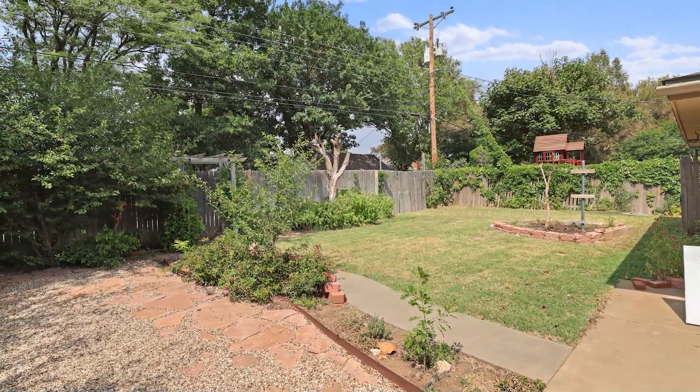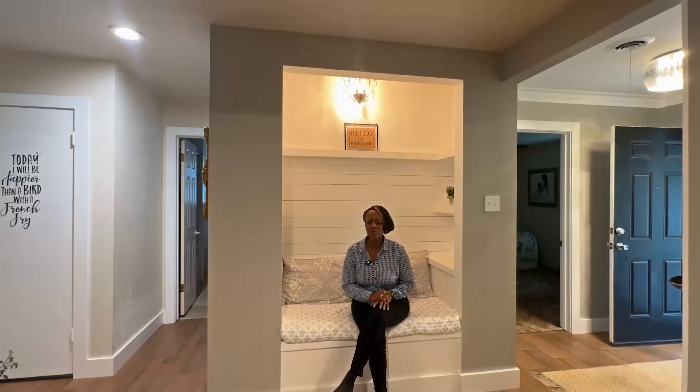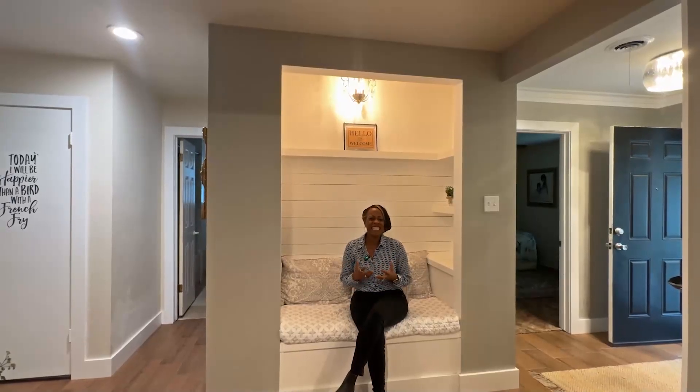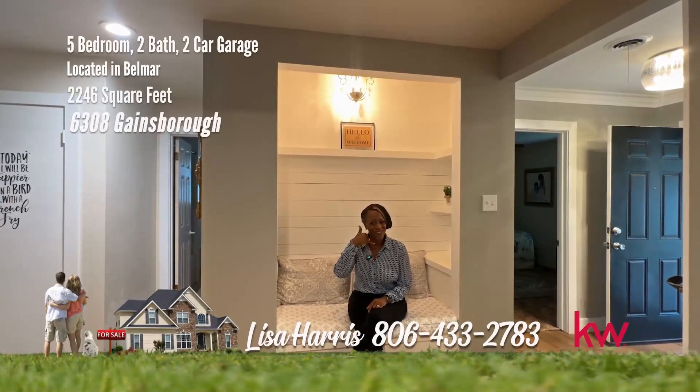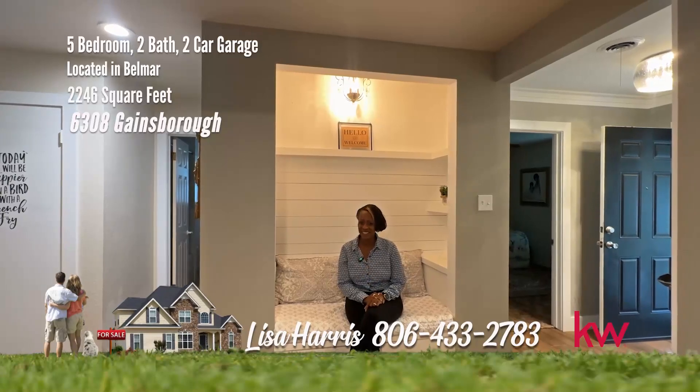Enjoy the comfort and convenience of the established Belmar neighborhood. This home on Gainsboro will make you genuinely giddy. You better grab your phone and call me, Lisa Harris, 806-433-2783.